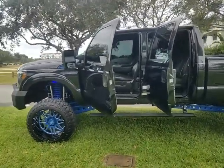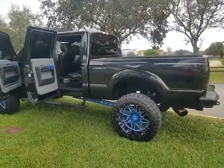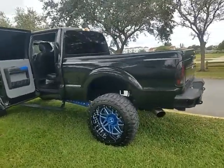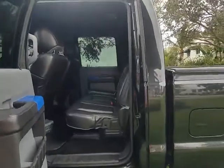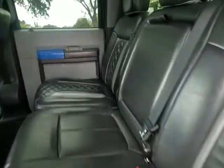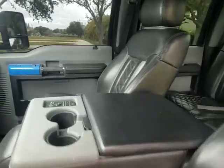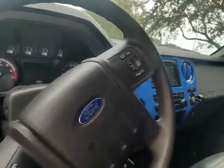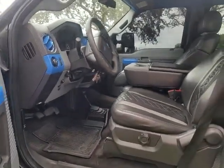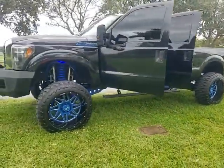2015 Ford F-250 short bed four-wheel drive 6.2 liter — a very clean truck with over 25 to 30,000 in upgrades. It's got the custom interior, velour custom headliner, diamond-cut interior, low miles, Pioneer radio with navigation and a DVD player, custom lift kit, wheels, and new tires.